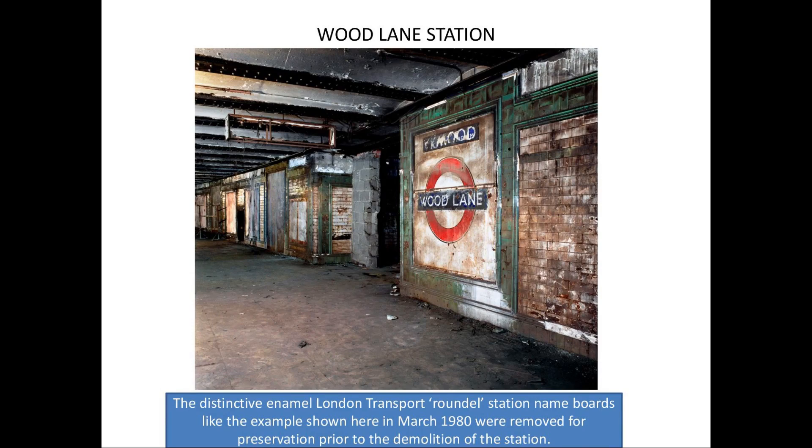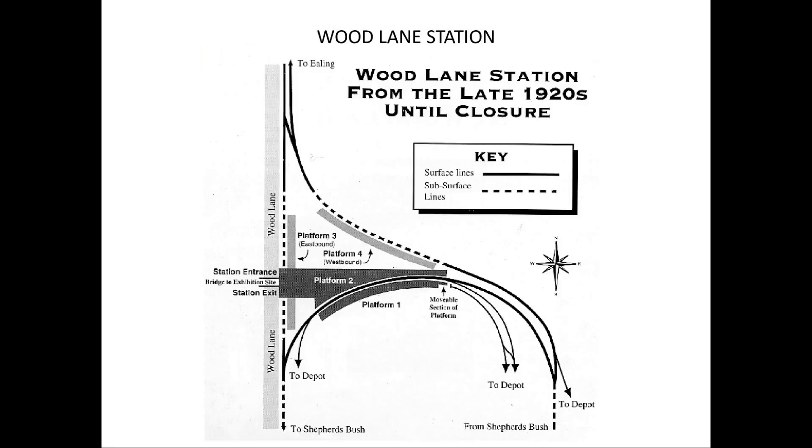For someone taking an interest in disused tubes, to actually get into a closed station and find something like that with all the signage still in place was absolutely amazing — I was a young lad then, and I loved it. I would also say I'm not an urban explorer; all these visits were done with permission. I always asked somebody who worked for the company. So that is Platform 4, which was the line that goes into Wood Lane Depot.